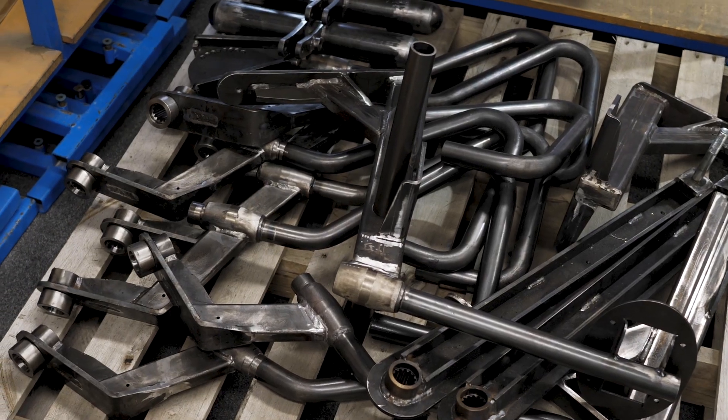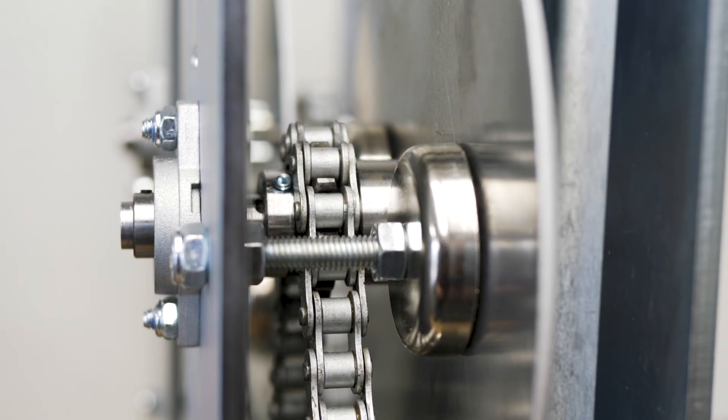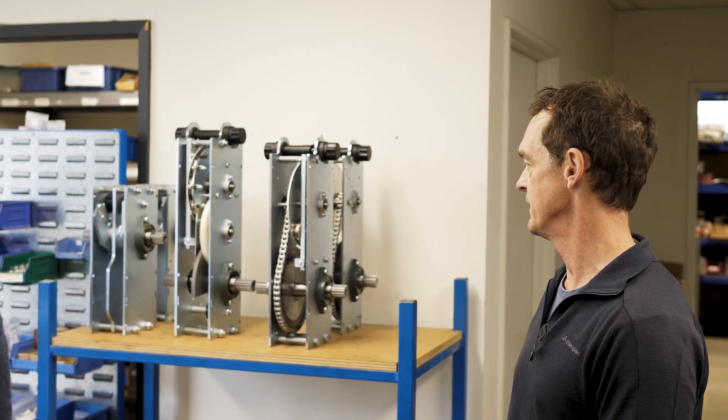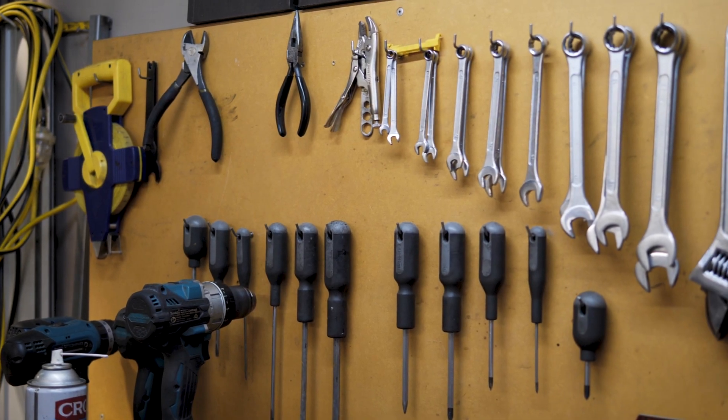Those are the external parts, and then inside the machines we have these gearboxes which create the resistance. When you're exercising you can make it harder or easier depending on your ability, so those are hidden away inside but it's sort of the heart of the machine. We use a lot of local suppliers to make all the components that go inside as well.